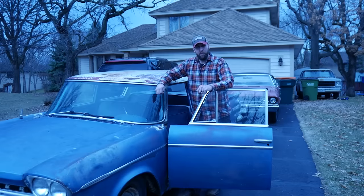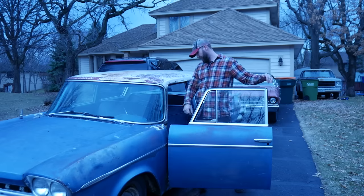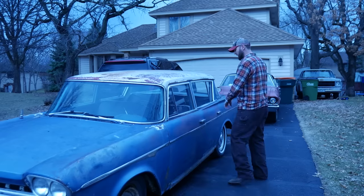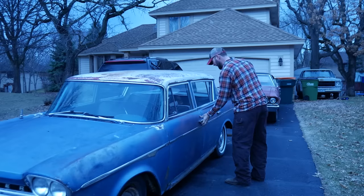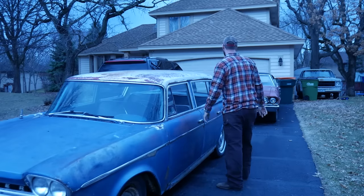Well, welcome to another episode of Visegrip Garage. This is the 'completely forgot that you won a car on the interwebs about five or six months ago until the wife calls you at work' episode. She says a semi just body-slammed a car into the driveway with flat tires that doesn't run. Perfect. More junk.